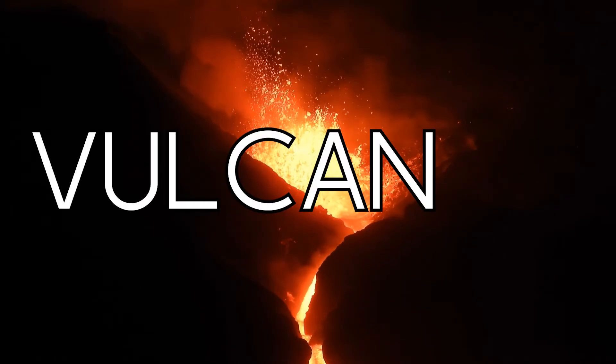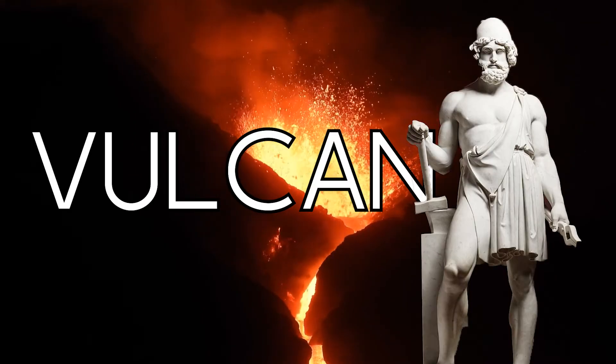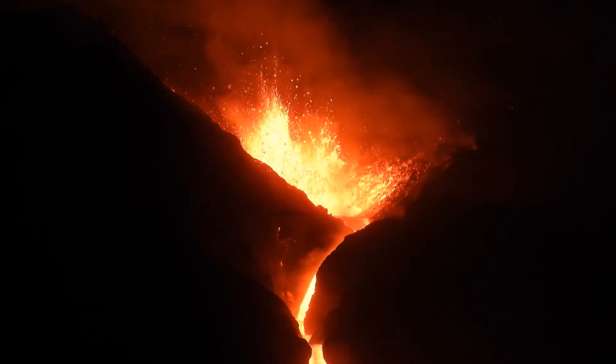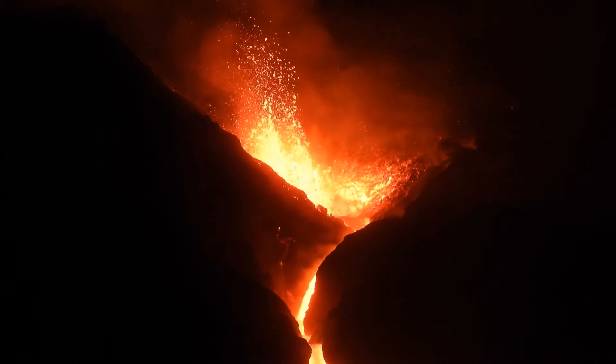The word volcano comes from Vulcan, the Roman god of fire. This is actually kind of ironic, and you'll see why later. For now, let's focus on the theory of plate tectonics.